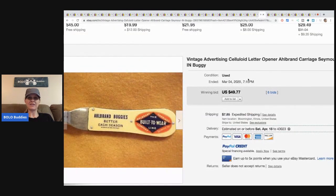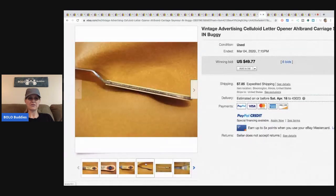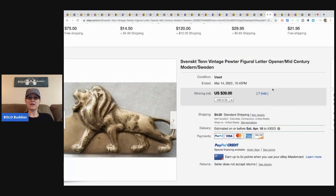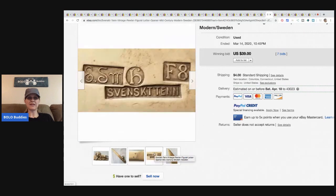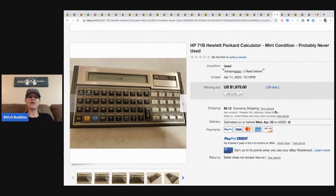This vintage advertising celluloid letter opener sold for $49.77 plus shipping with six bids. Here is a pewter letter opener with a lion on the end — this one sold for $39 plus shipping. If you see letter openers, look them up. Some do better than others; some are just bread and butter, but definitely a fun item if you find the right ones.